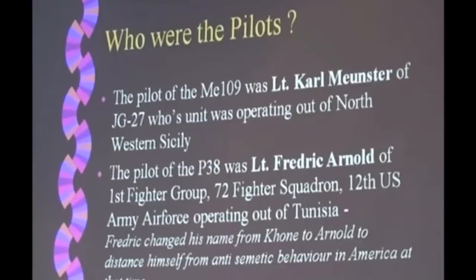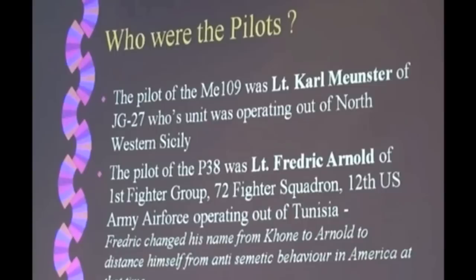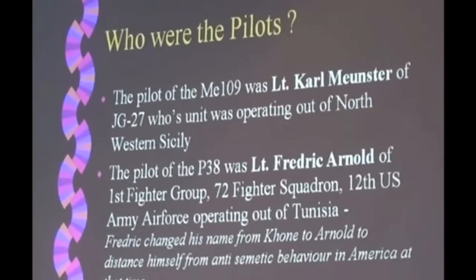The American pilot we do know quite a bit about. Lieutenant Frederick Cone was his name at that time — he changed his name later to Arnold. I'm going to call him Frederick Arnold, because that's how I know him today. When America was dragged into the war by the Japanese attack on Pearl Harbor, Frederick was 18 years old. He was a young Jewish lad from Chicago, and he was a very gifted artist himself.